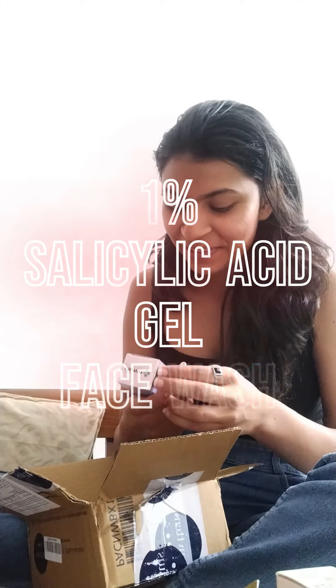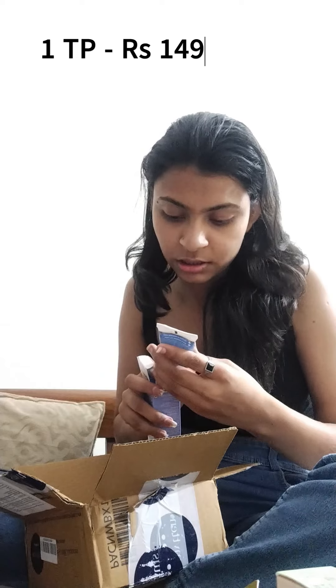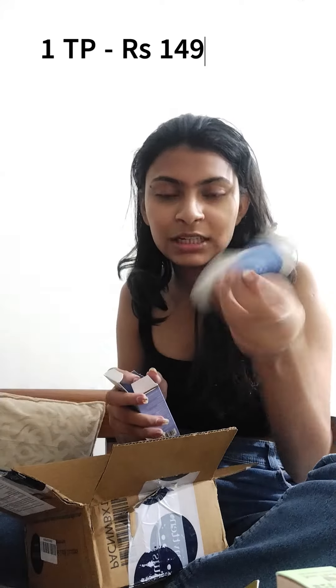This is a face wash, again by Dermaco. I mean, the quantity — I expected all of them to be bigger than this. I did not expect anything to be this small, but okay, let's move on.